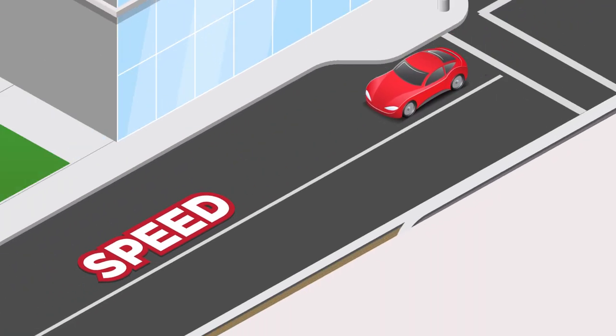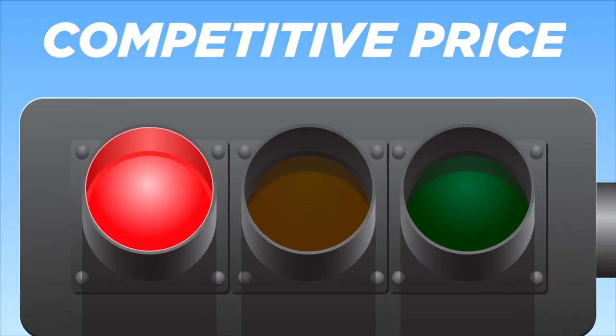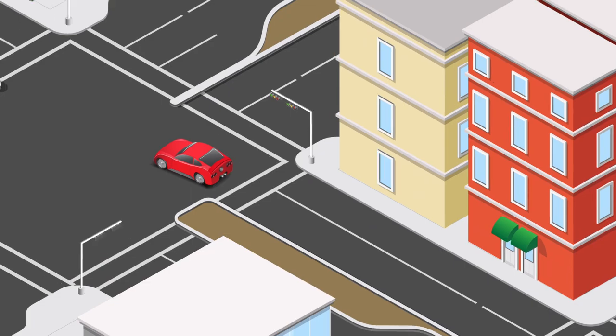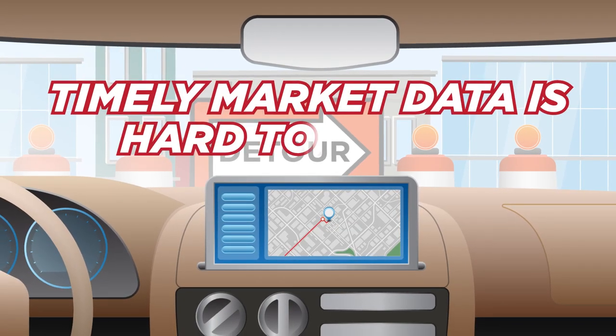When it comes to closing energy deals, you need speed and responsiveness. You need to find a supplier with the most competitive price, products and service. And you need them to turn on a dime when your clients' demands change. But responsive service and timely market data is often hard to access.